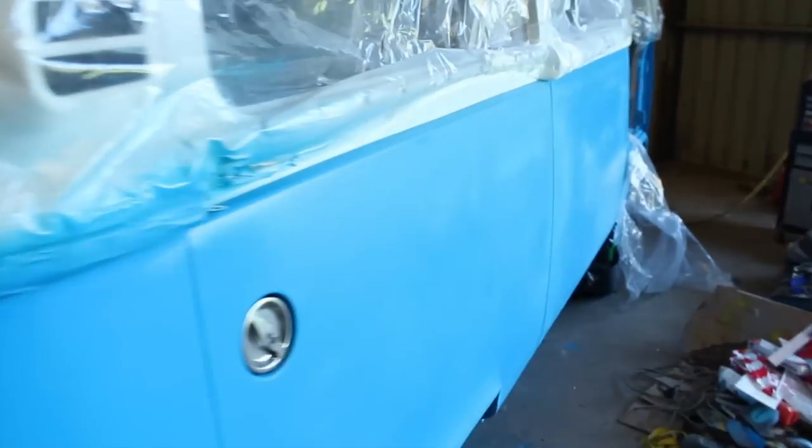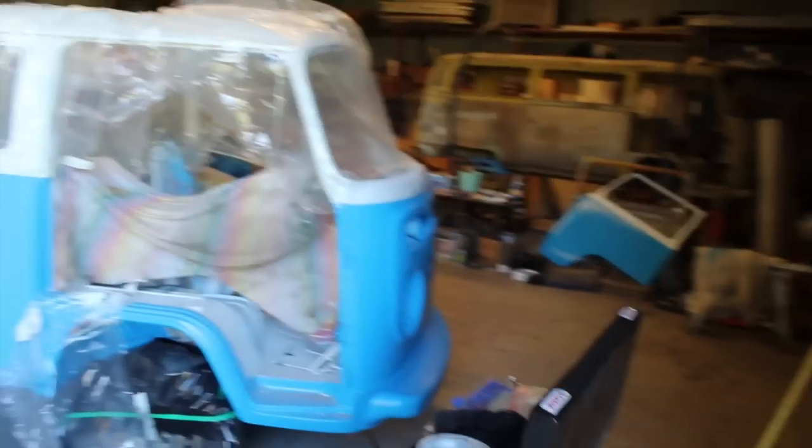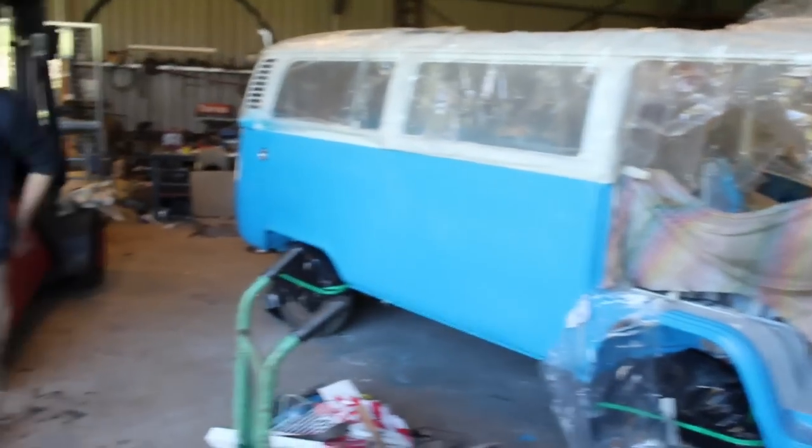So this is Tom, Tom is my uni friend and this is his 1974 bay window automatic dormobile restoration project.